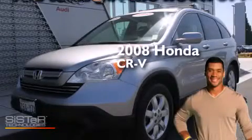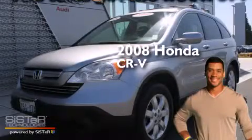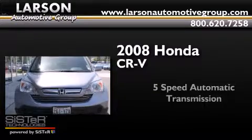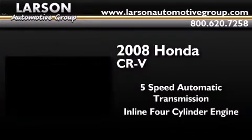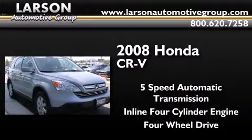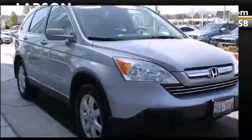This is a 2008 Honda CR-V. This crossover has a five-speed automatic transmission, an inline four-cylinder engine, and the added safety and control of four-wheel drive.